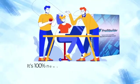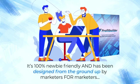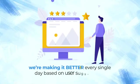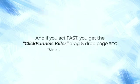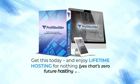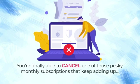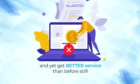The best part? It's 100% newbie-friendly and has been designed from the ground up by marketers for marketers, plus they're making it better every single day based on user suggestions. And if you act fast, you get the ClickFunnels killer drag-and-drop page and funnel builder free. Get this today and enjoy lifetime hosting for nothing.